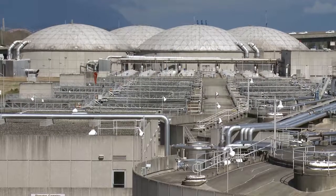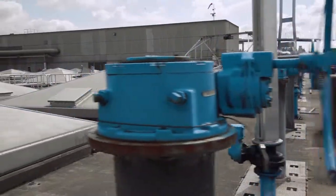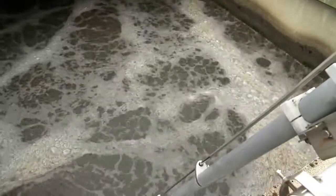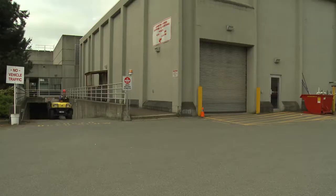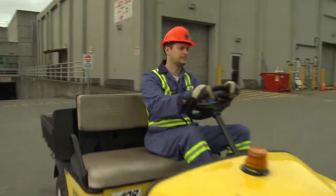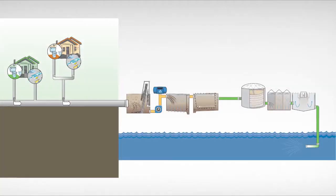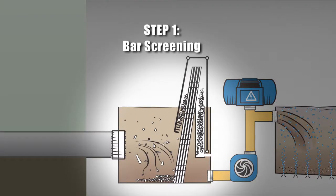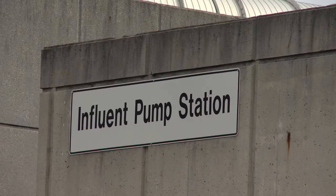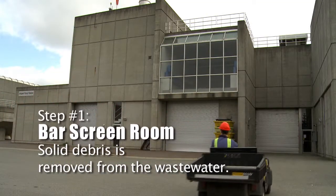Wastewater can be treated in two ways. One method is called primary treatment, and the other is called secondary treatment. Annacis Island is a secondary treatment plant. Let's join Craig Meyer, a Metro Vancouver wastewater treatment operator, who will explain the various steps in the process. The first stage of treatment takes place in the influent pumping station, where solid debris is removed from the wastewater.